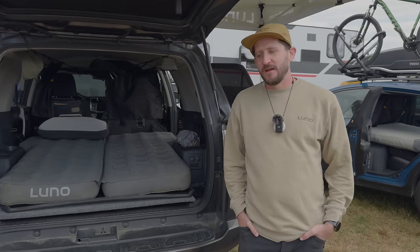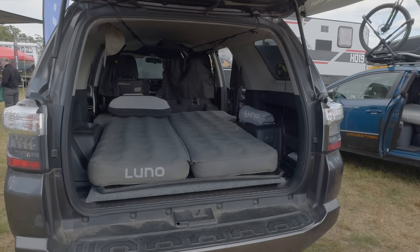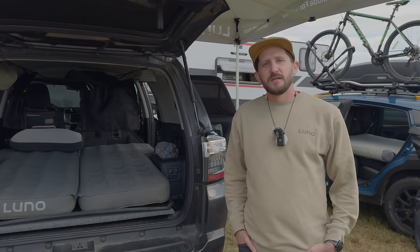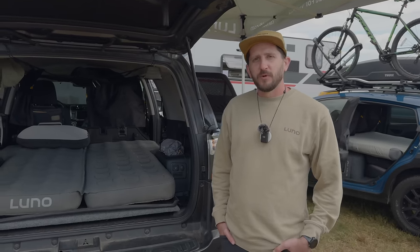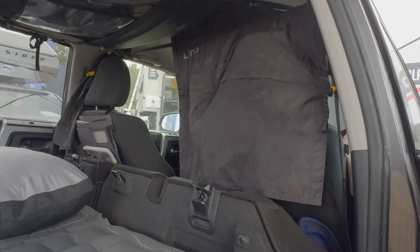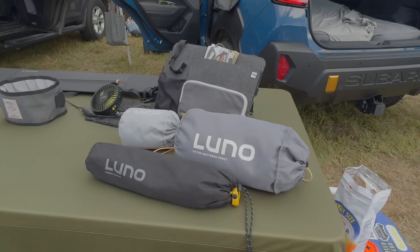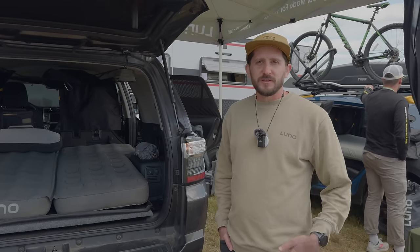My name is Ricky and I'm here with Luno at Overland East. We are a car camping accessory brand. Our flagship product is inflatable car mattresses that are tailor-fit to SUVs, trucks, and even front cab vans. We currently fit around 2,400 different makes, models, and years — you can find all that on our website. We also make a range of accessories from window screens to internal storage, privacy curtains, and anything to make your camping experience more comfortable. Everything is available on lunolife.com.